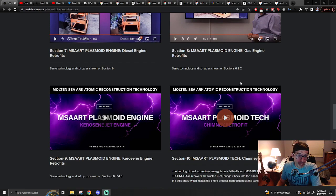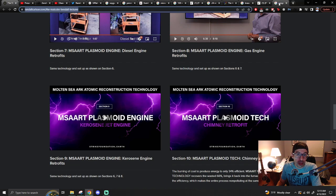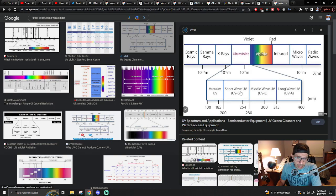Welcome back. So I did a little searching and I realized I was mistaken. That 100 nanometers is in the ultraviolet spectrum at the very base of it, at the border of x-ray.